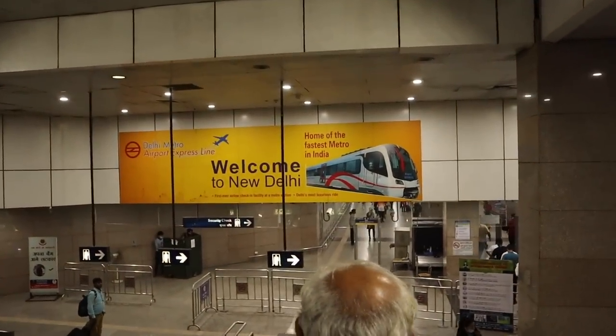A lot of backpackers go to Paharganj. Delhi metro — fastest metro in India. Let's see.